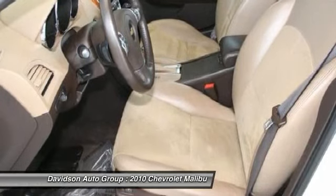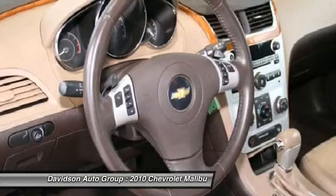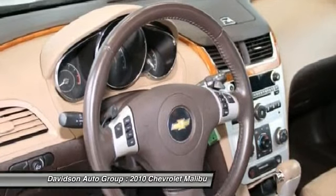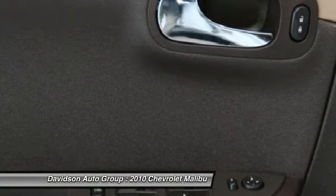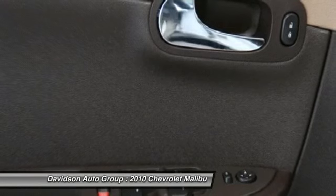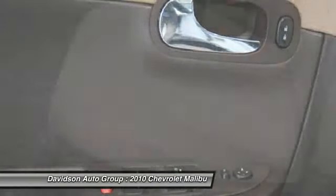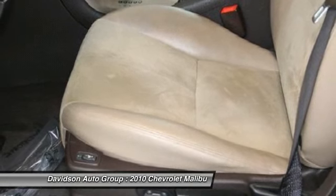Experts Rave — Car and Driver.com explains: indeed stylish sheet metal, an attractive interior, great gas mileage — 33 MPG Highway. Power.com Power Circle Ratings: Predicted Reliability 4 Power Circles. www.power.com. Approximately original base sticker price: $25,200.